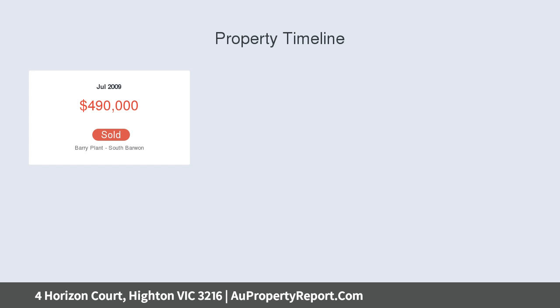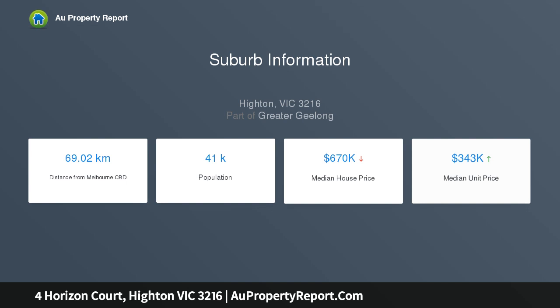Interiors feature high ceilings and new flooring throughout, generous lounge and open-plan living, dining, and kitchen zone. Kitchen with built-in pantry and stainless steel appliances including a 900mm gas hob.